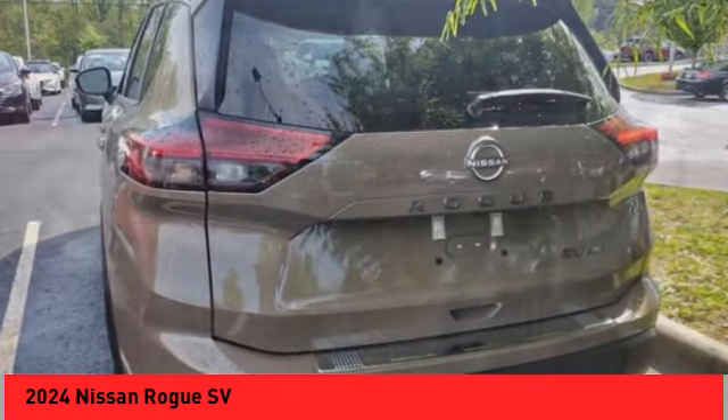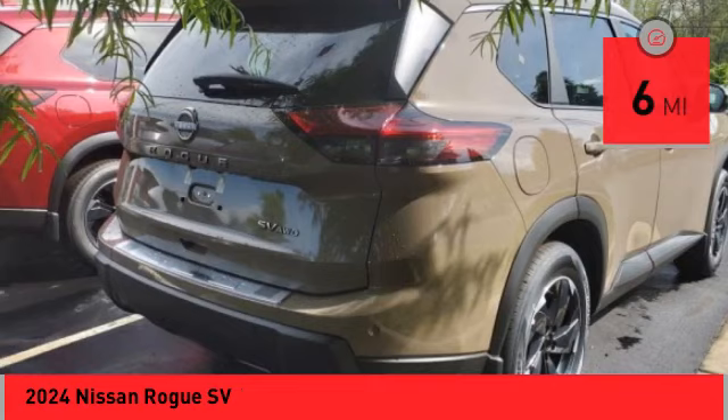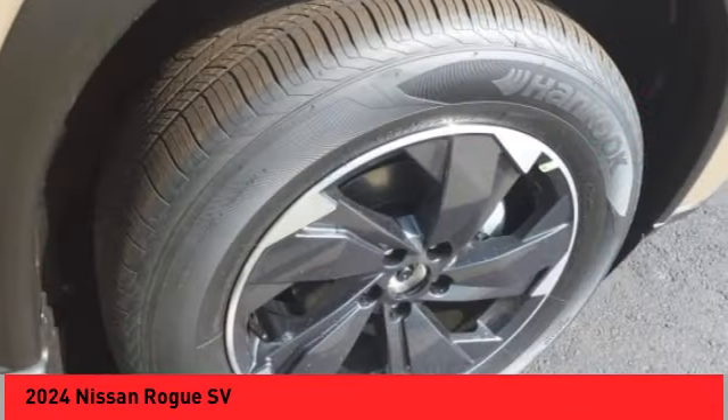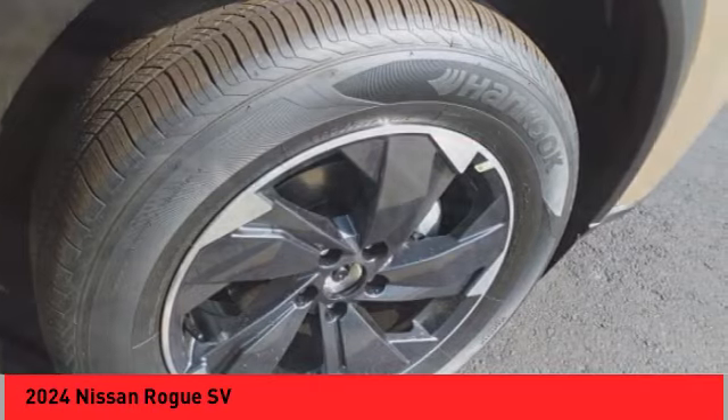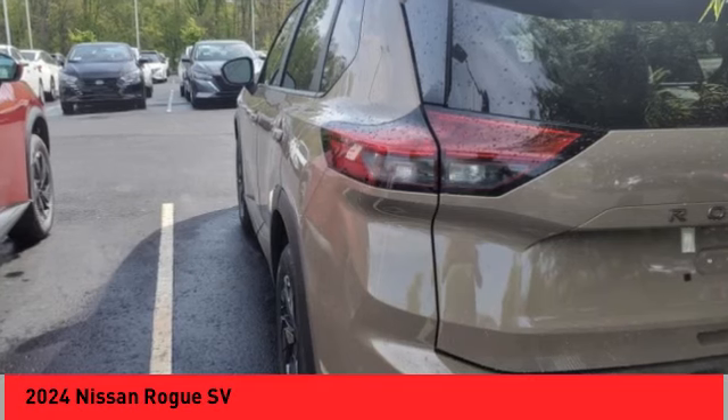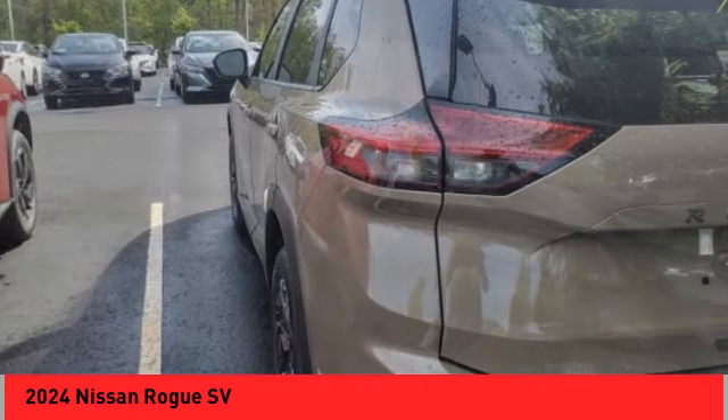This vehicle has less than 100 miles. Here are some of this vehicle's great options: panoramic moonroof, alloy wheels, rear spoiler, power liftgate, brake assist, remote keyless entry, and retractable cargo cover.